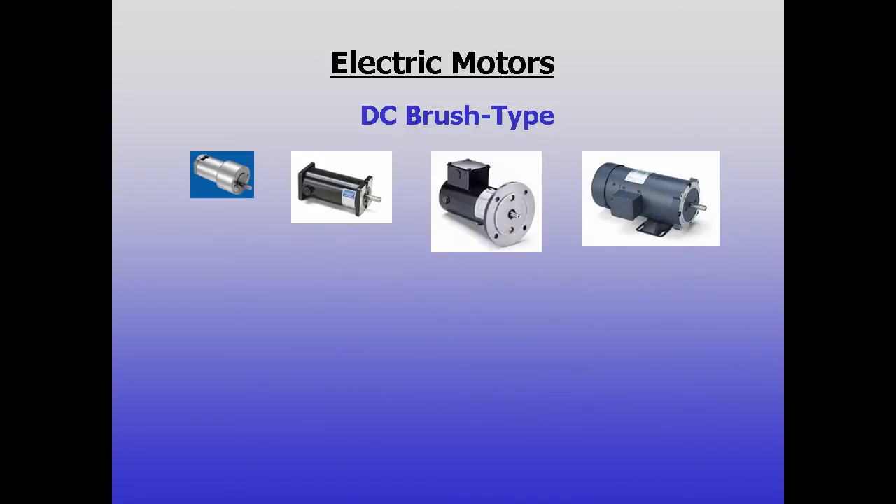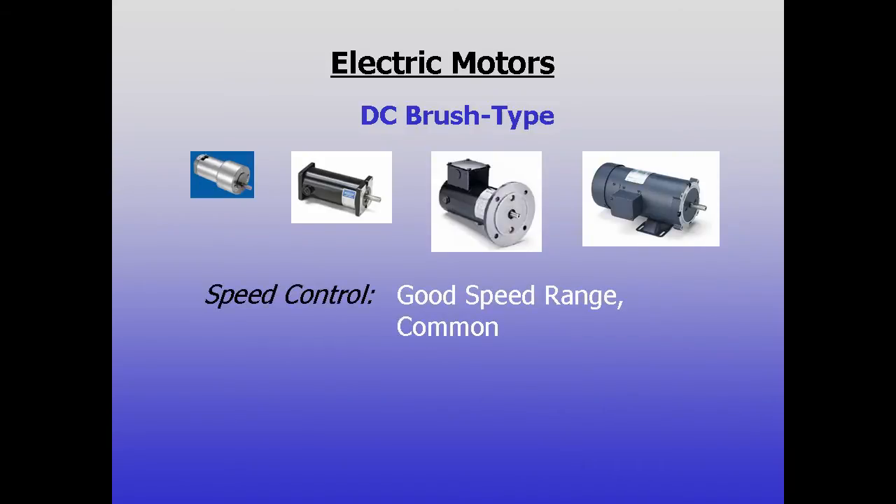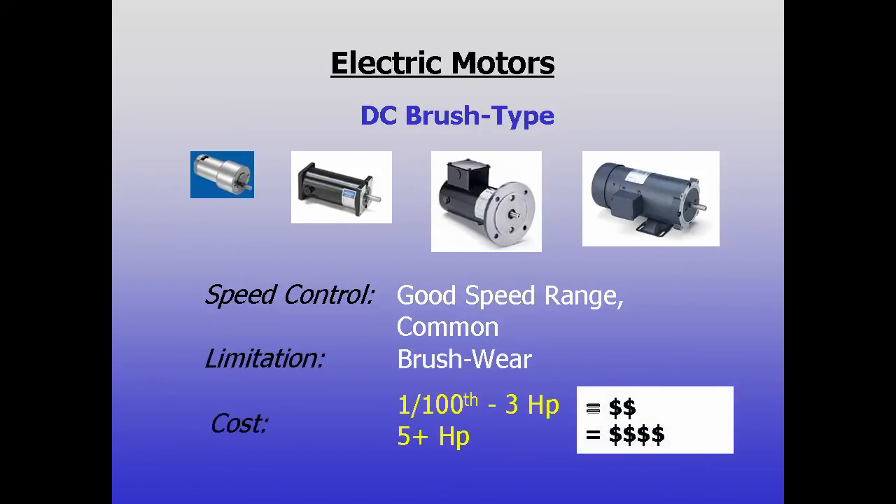DC brush type motors are much more controllable, with more predictable speed regulation and torque, so are often the motor of choice for small horsepower or variable speed applications. Typically, their limiting features are brush wear and rapidly rising motor costs above 3 to 5 horsepower.